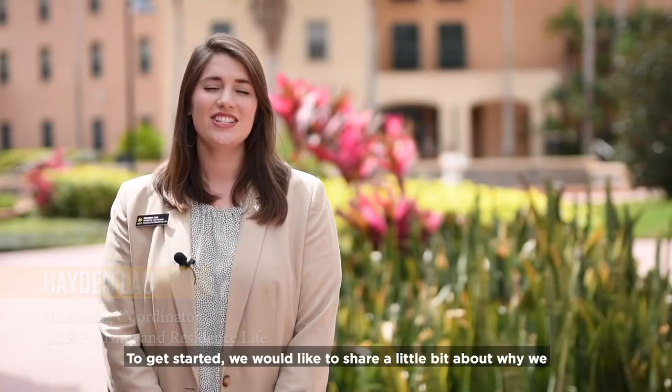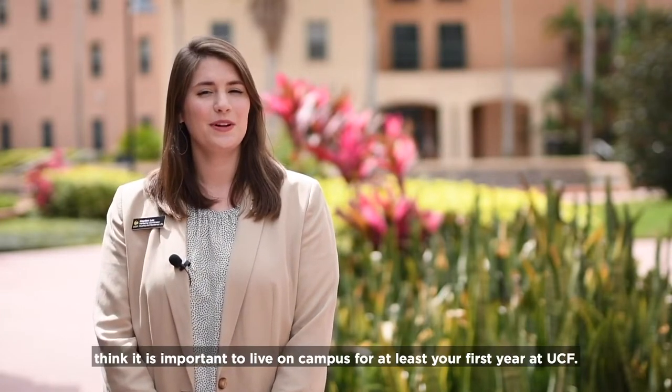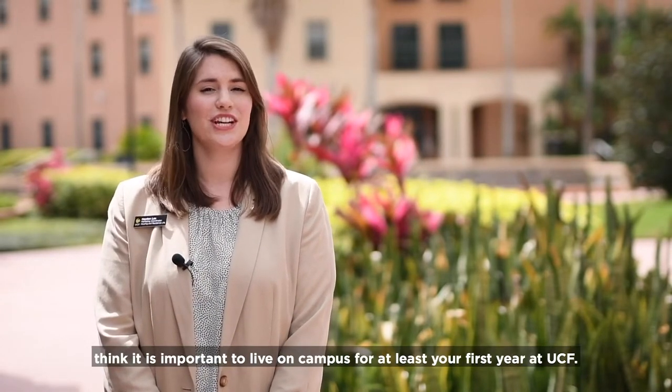Hi, I'm Hayden. I'm the Marketing Coordinator with UCF Housing. To get started, we like to share a little bit about why we think it's important to live on campus for at least your first year at UCF.